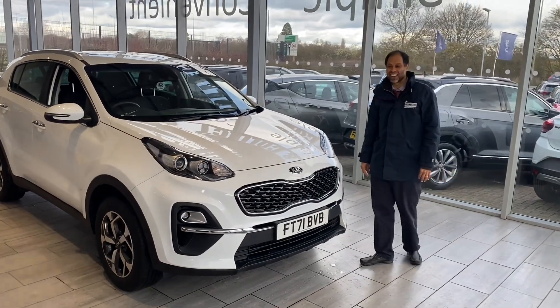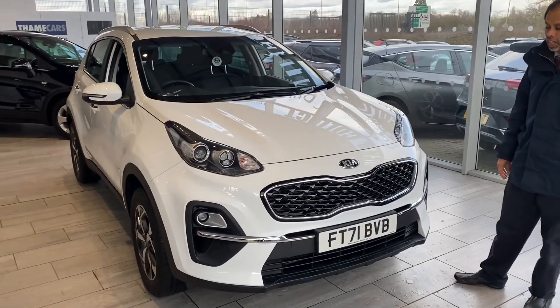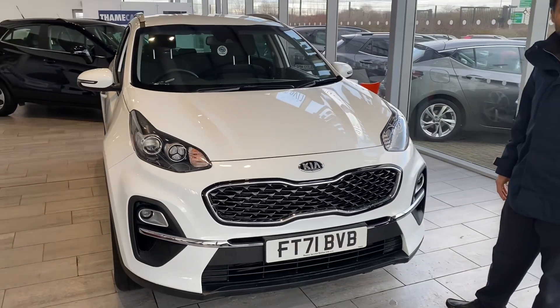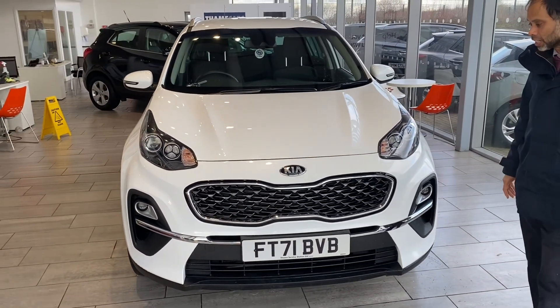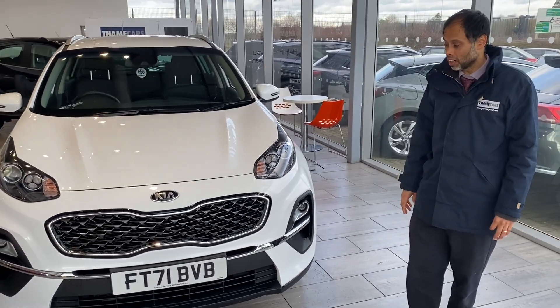Good afternoon and welcome to Tamed Cards. Here we have a lovely Fusion White Kia Sportage. This year is registered 2022 as a 71 registration plate. Reserve it now for only £99 and you won't miss out on this lovely car.